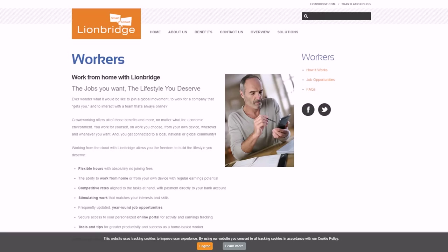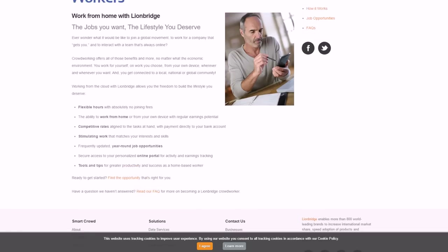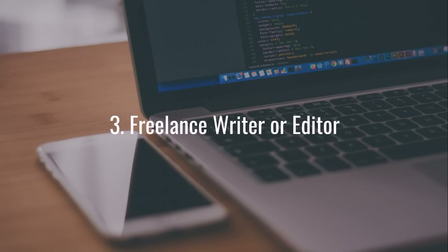Another one is Lionbridge, which is at thesmartcrowd.com — I'll have links to all these pages for you. Both of these are very flexible as far as your work hours; of course you're working from home with your computer. They typically have year-round opportunities for jobs, so this can be pretty easy work, and of course search engines are so big that they're always going to have plenty of problems for you to work on.